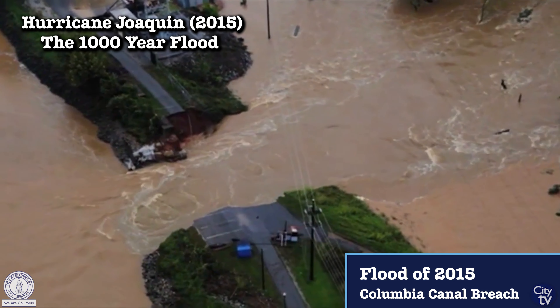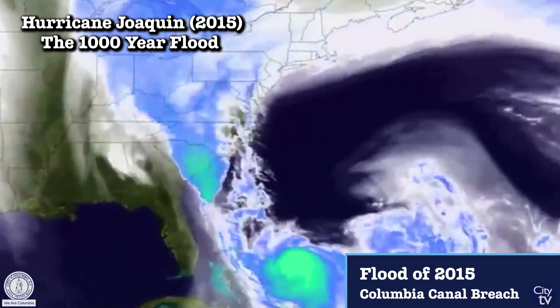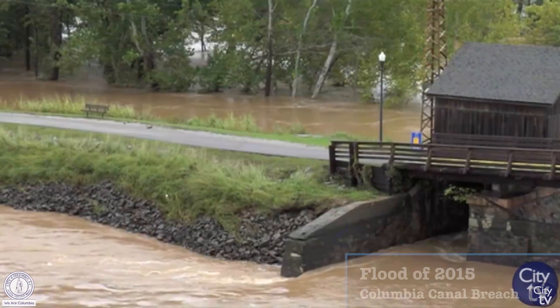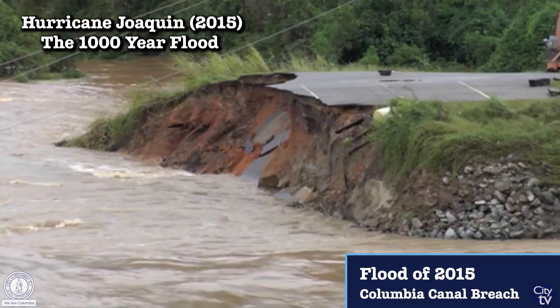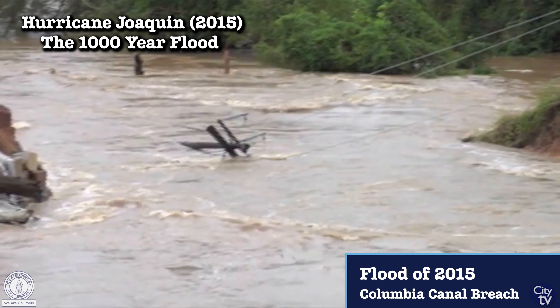In early October 2015, Hurricane Joaquin camped out along the coast and created a funnel of moisture, dumping historic rainfall in the Midlands of South Carolina. It affected a lot of our service area and created some tragic flash flooding consequences. Our Columbia Canal embankment was overtopped, creating a breach that really threatened our water supply for a period of about 10 days.